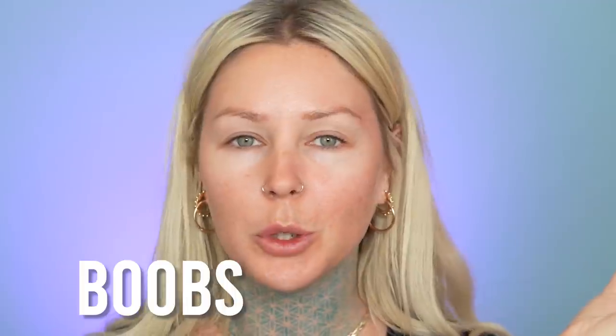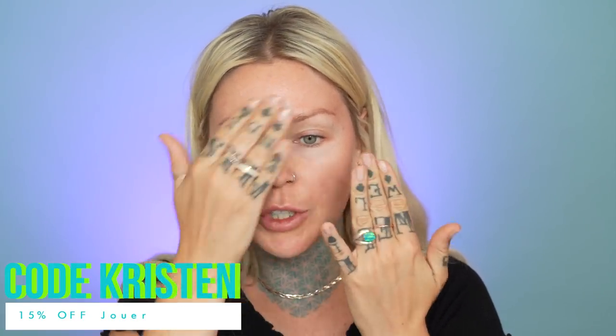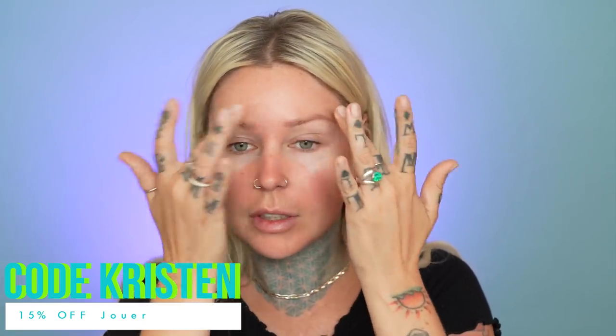This is going to be a little get ready with me and we're gonna talk about boobs and stuff. First I'm gonna start with the Jouet matte primer — it's anti-blemish and I'm on my period right now. It's very smooth. I also have a discount code for Jouet: it's just 'Kristen' and I believe it gives you 15% off.